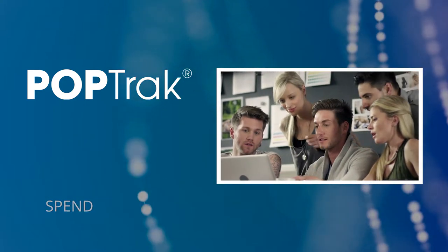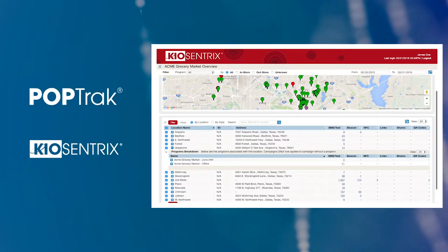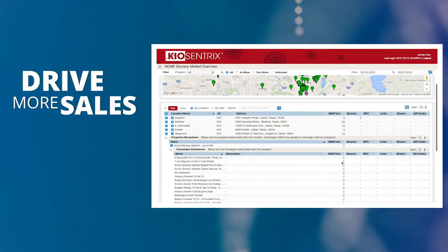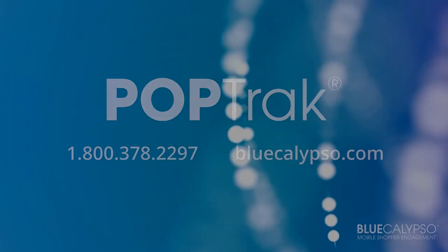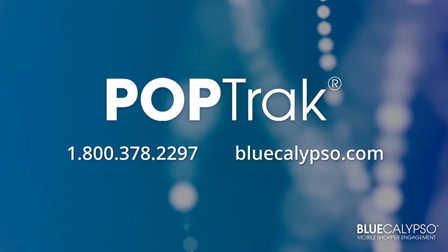To drive even greater sales and return on marketing spend, combine POPtrack with our exclusive Keocentrics in-store mobile shopper engagement platform to get a true 360-degree view of how your display materials drive more sales and create a higher level of brand affinity. Call us or visit our website to see how POPtrack from Blue Calypso can help you.